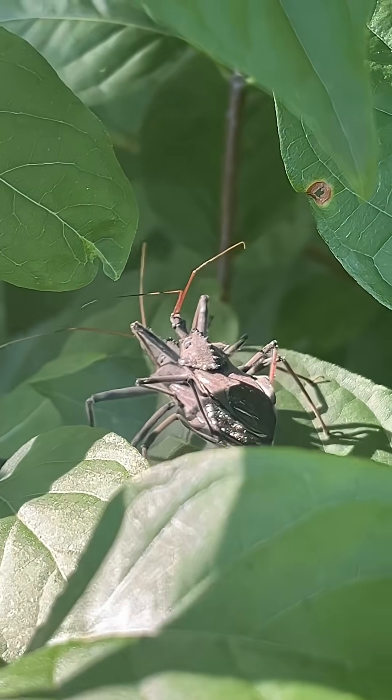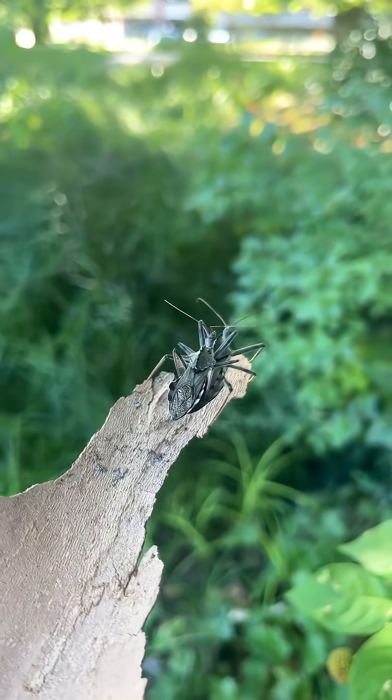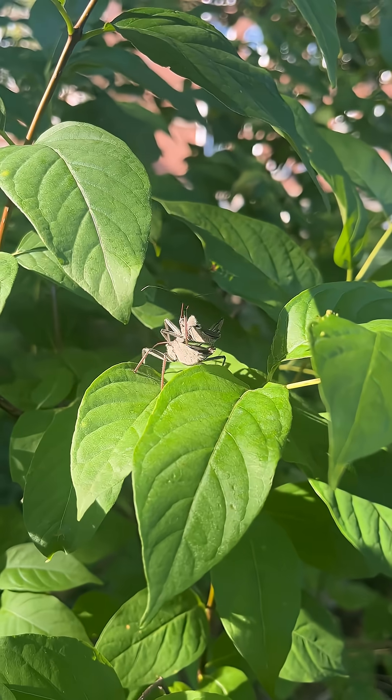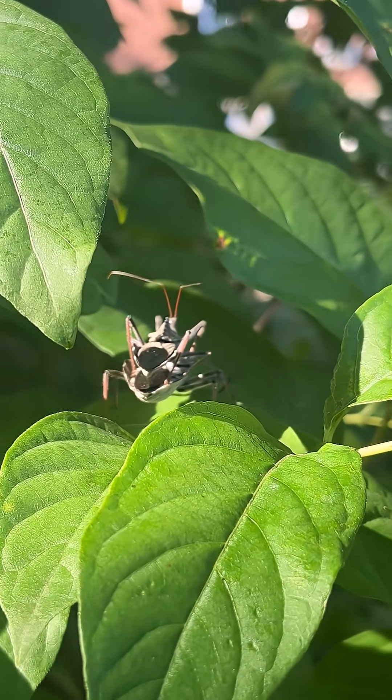Wheelbugs are shy and slow-moving, but their bite packs a punch, so if you see one, let it be on its way and do not bother it. Admire its unique shape and thank it for handling a variety of pest bugs. Keep your local North American wheelbug safe today.